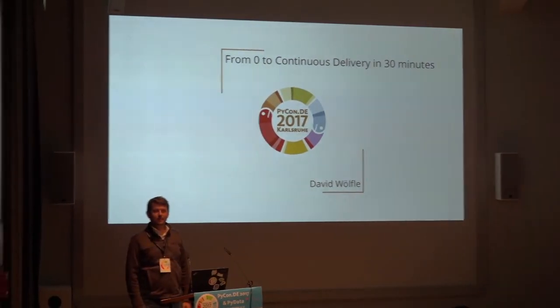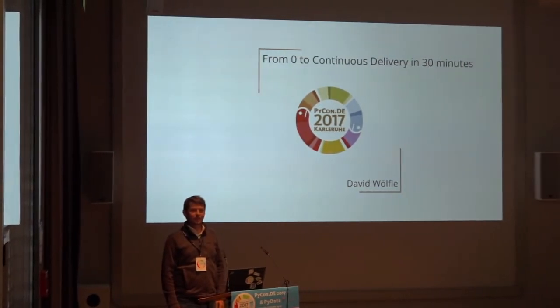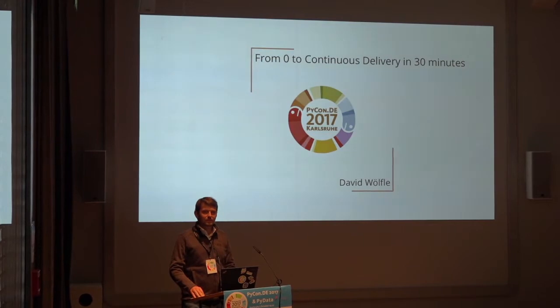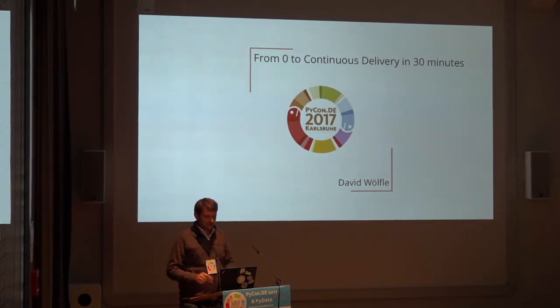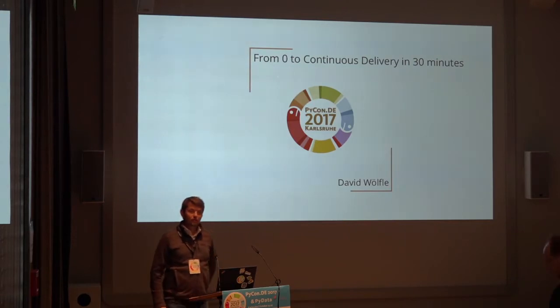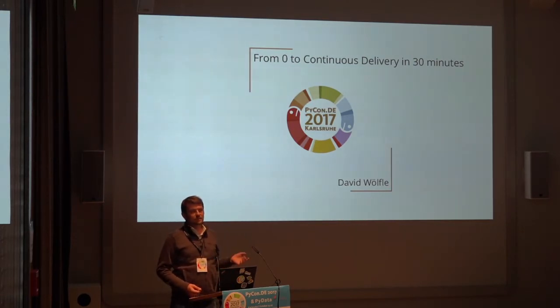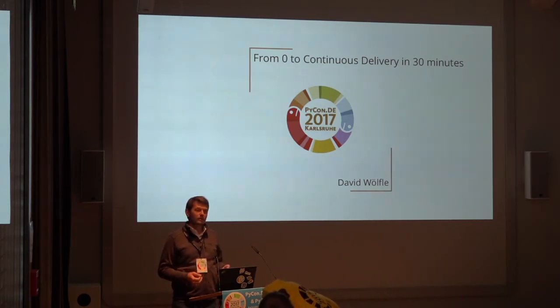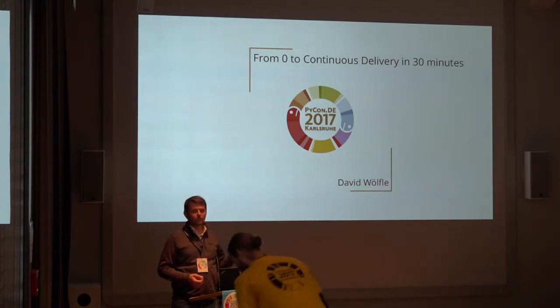I'm pretty much amazed how many people are actually here. I thought no one really cares about this topic, but maybe I was just wrong. So I'm David. My topic is from zero to continuous delivery in 30 minutes. This topic was basically an issue we had in the company — we have a lot of programs, scientific computation problems, which have a lot of dependencies, and especially Pandas seems to drift away sometimes.